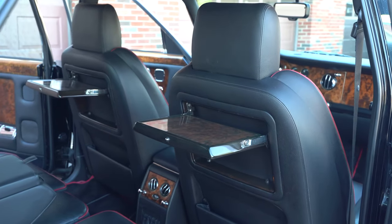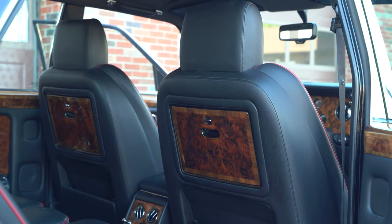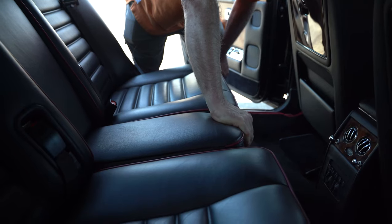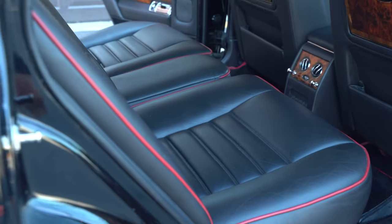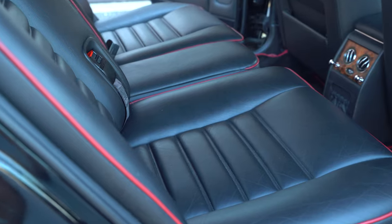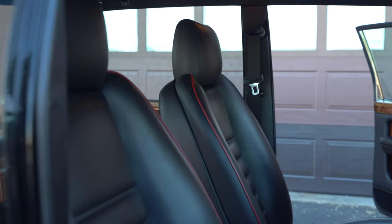The car has tray tables and power rear seats — there's one side and there's the other side. As you can see, the leather in this car is really nice, regularly treated with leather eek.